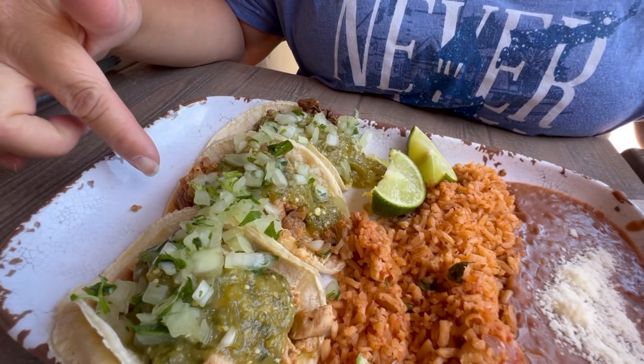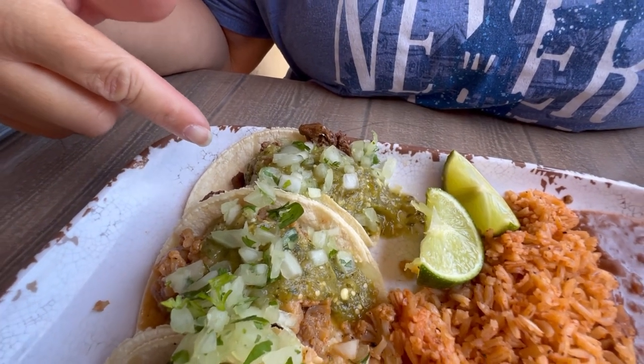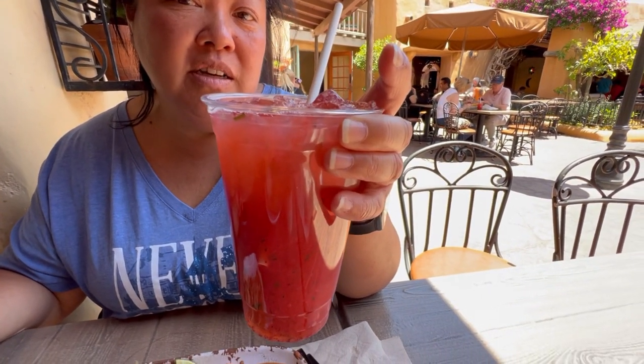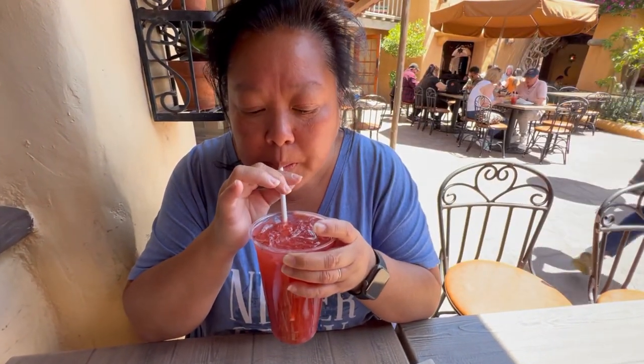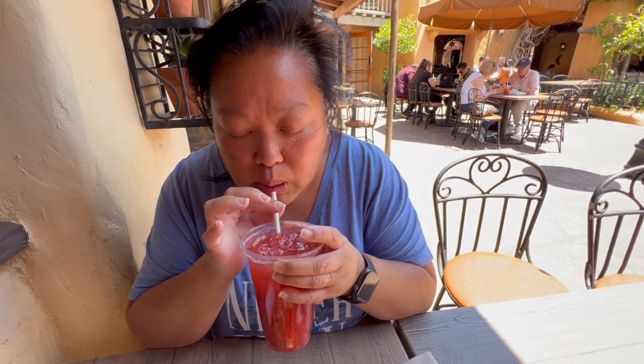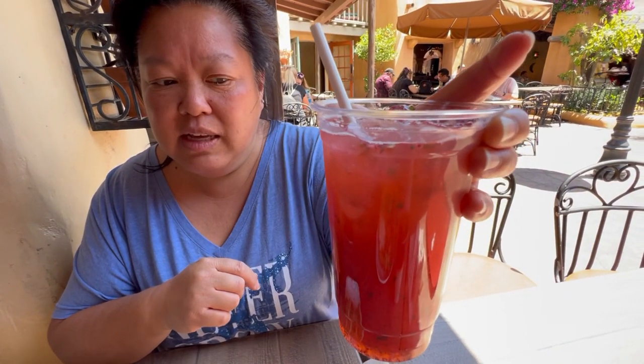I got the trio of street tacos — chicken, cauliflower, and beef. I'm really interested in this cauliflower one. And I got a strawberry agave basil agua fresca. It looks actually really refreshing. This is a large — they have a large and a smaller portion, but it looks so refreshing I had to get the big one. Very strawberry, a hint of sweetness, and basil really comes through. It's really thick, not clear at all. It's delicious — a very refreshing drink. I recommend this one.